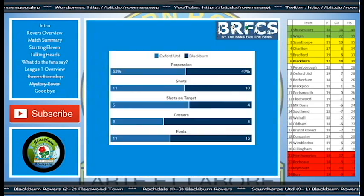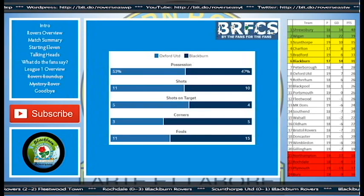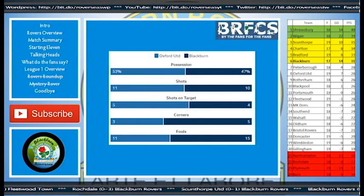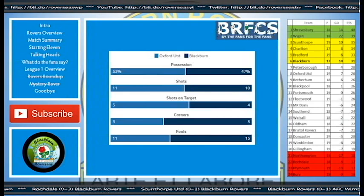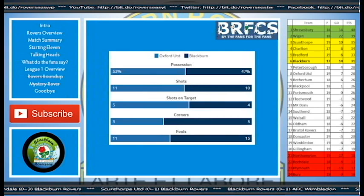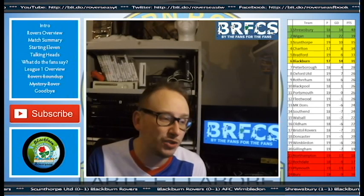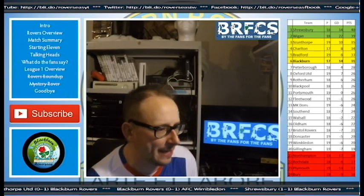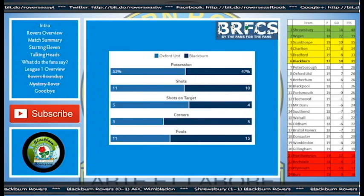As for the statistics, the possession split fairly evenly. Obviously Oxford were chasing the game for a good portion, so they did have a lot of possession. As for shots, Oxford one better than us, 11-10. Shots on target, again one better, 5-4. When it says shots 4 on target and we've got 4 goals, does that mean we scored from each one of our shots on target? That's one for the analytics experts out there, so please let me know in the comments. As for corners, we dominated that 5-3.